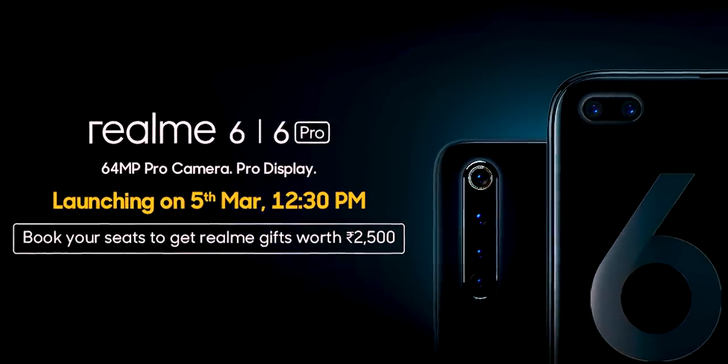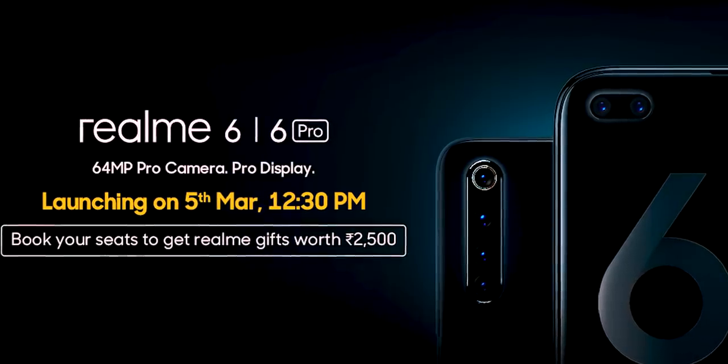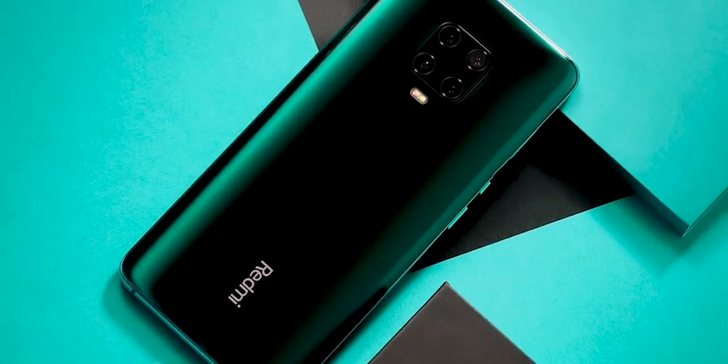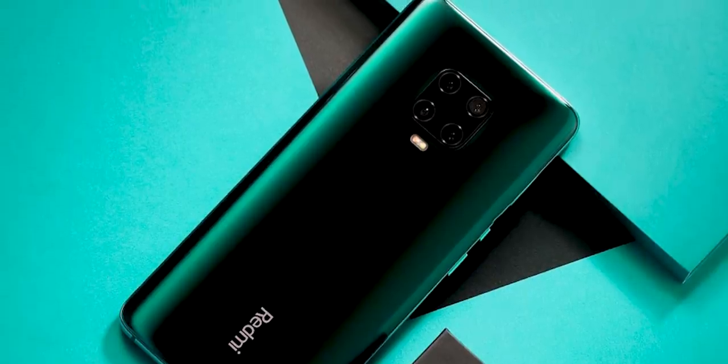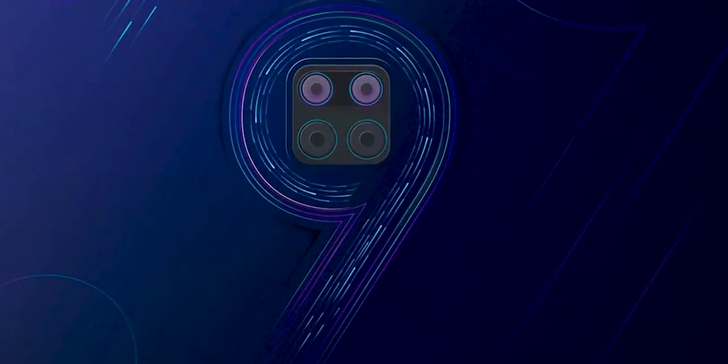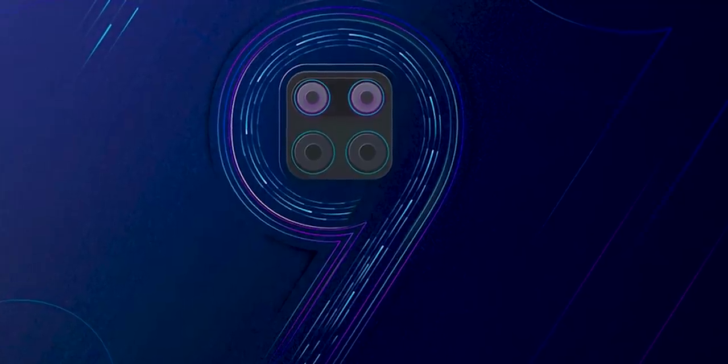The Redmi Note 9 series is the best version of Redmi Note 9. In this case, we have seen a quad camera set, which is official. We have seen a quad camera and a square camera module.